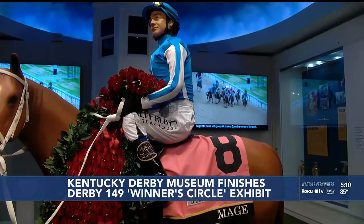There's been a lot of interest already in just the few days that we've already had everything up, with people taking pictures and being able to learn about all the different people that are involved with Mage.